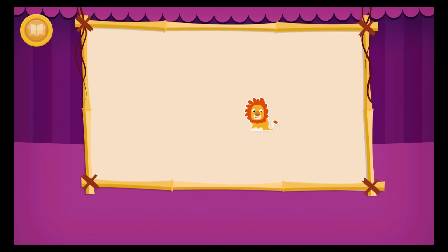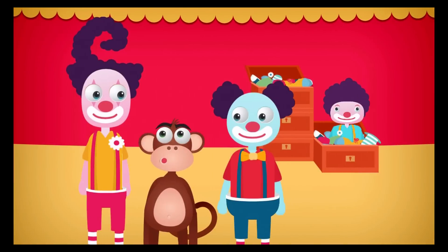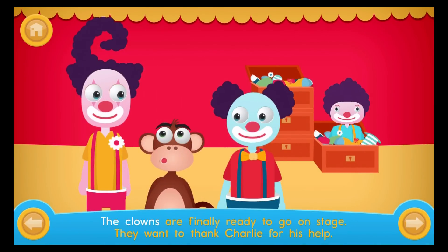Well done! You dressed all the clowns in time for the circus. You can choose a sticker. The clowns are finally ready to go on stage. They want to thank Charlie for his help.